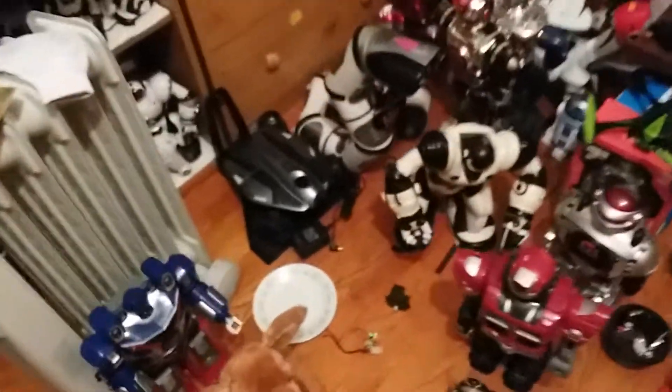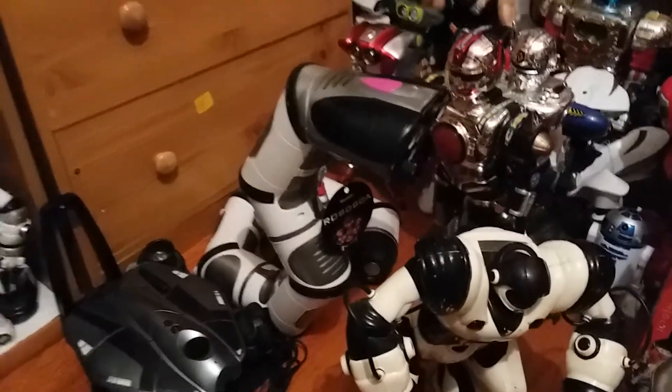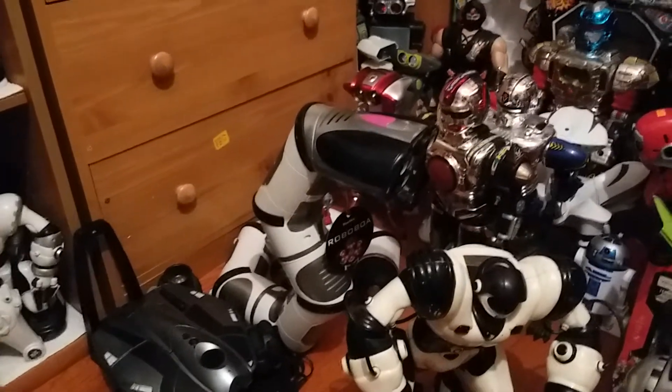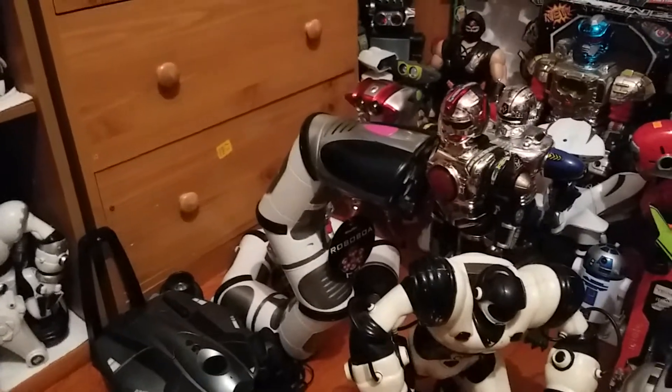As you saw in some previous videos, I got BOA — I finally own Robo BOA. This is the UK one that I won off eBay. I'll be getting a second one soon from a friend for $11.50, but we're trying to work out a cheap shipping quote so I can get it.